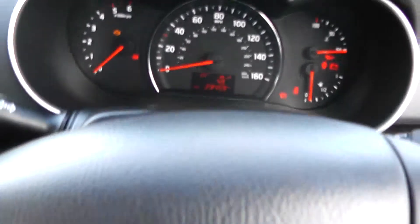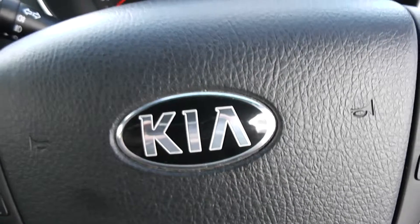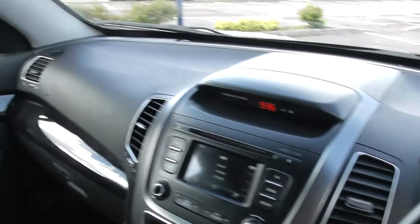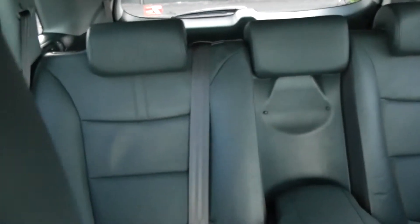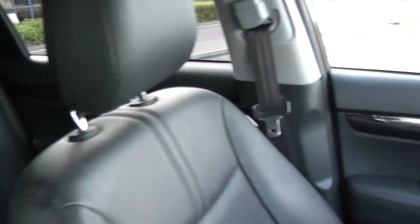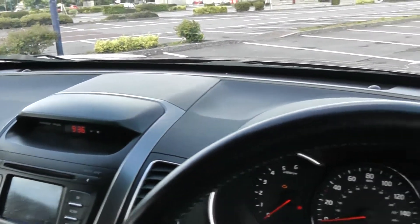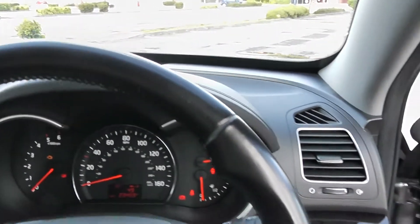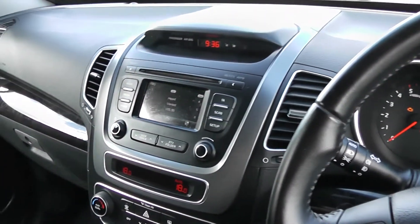Thank you for watching this vehicle today. A quick reminder: this vehicle will come with the remainder of the seven year Kia warranty. For more information don't hesitate to visit our website at www.wessexgarages.com and visit the used car page. You can also book yourself a test drive there. For all other enquiries, don't hesitate to come down to our showroom or phone our friendly sales team — we'll be glad to help. Thank you for watching from Wessex Garages in Newport.